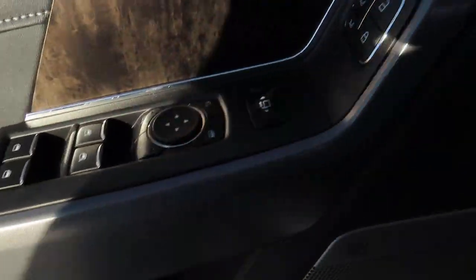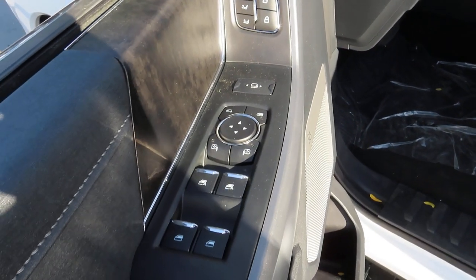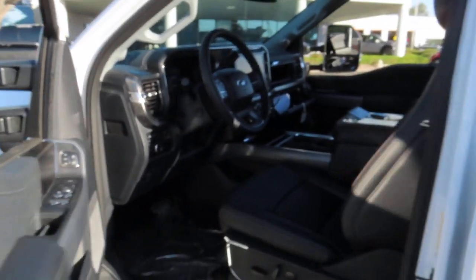And the side door of this truck does have your memory select. And it also has power adjustable side mirrors, so you can toggle this button back and forth to change the length of the mirror. And when you press this button right here, the mirrors fold all by themselves.